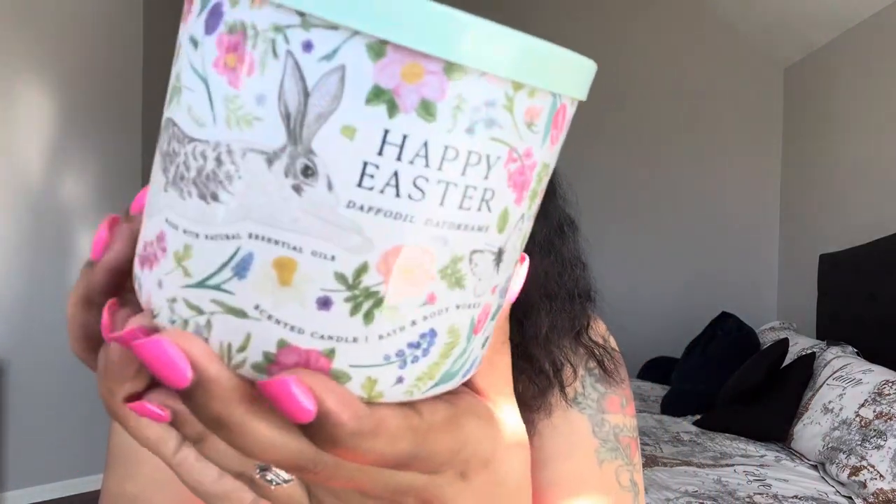The one candle I'm kicking myself for not getting is the Easter carrot cake candle. I didn't pick it up because I already have one from last year, but once I saw people talking about the ceramic top and the $30-something price tag I wished I had grabbed it. Instead I got the new Happy Easter Daffodil Daydreams candle — whipped marshmallow, pastel clouds, and sweet daffodils.